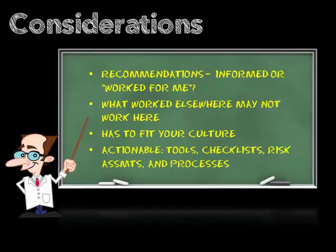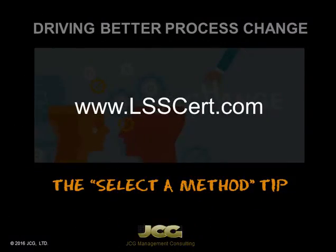It's something that you understand, you're comfortable working with, and it's a good fit for your organization. Lastly, a lot of these books are about theory — have a bias toward those that are actionable, that provide you with checklists, tools, procedures, or risk assessments. So there you have it — that is our 'select a method' tip. Time to get out your library card and have fun reading.